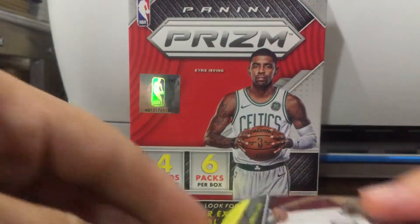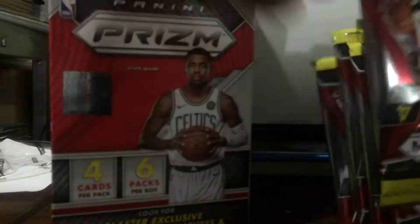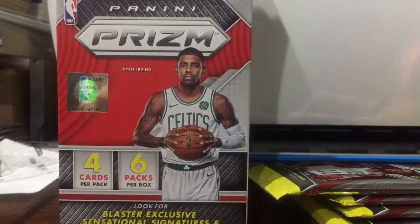And of course, everybody's looking for silver — not just silver, but cards that are worth big money.